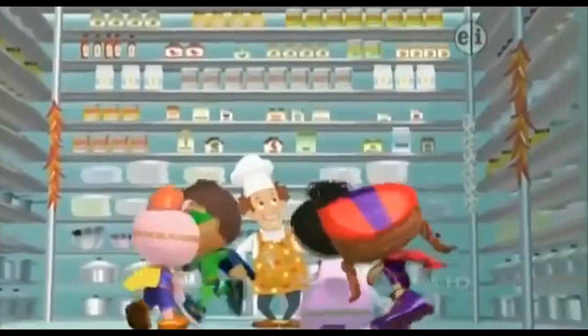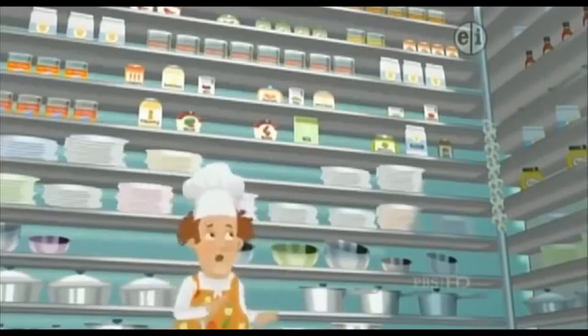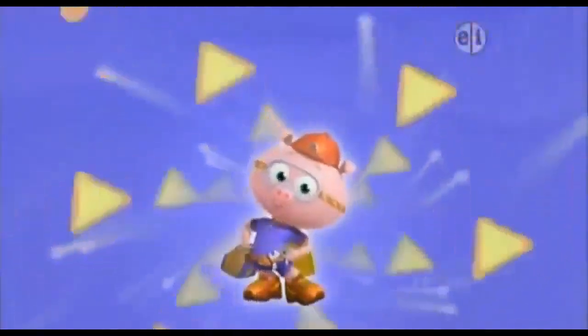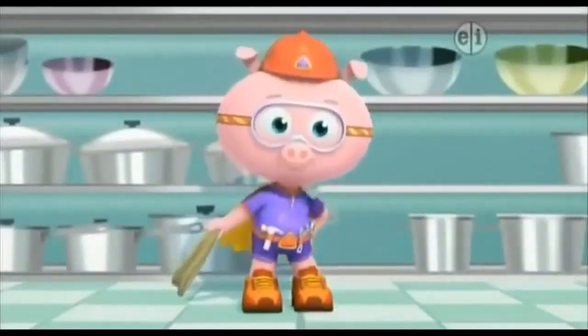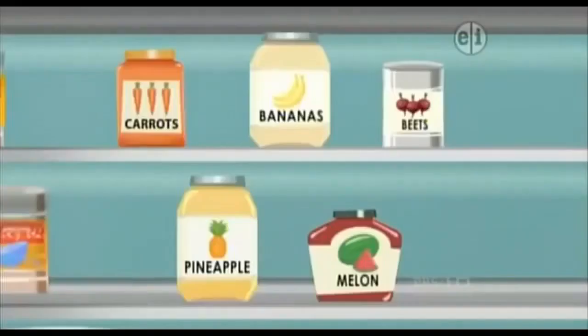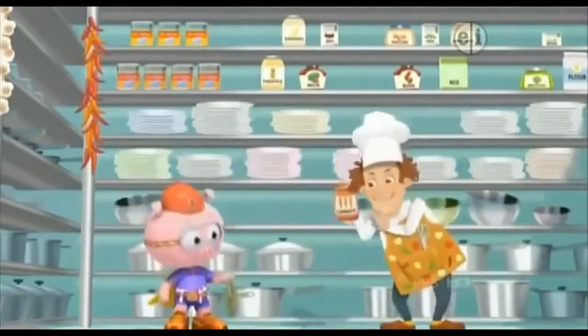My pantry! The ingredients we need are up high. If we can't reach the ingredients, what are we to do? Alpha Pig to the rescue! With my lucky letter lasso, I can help us reach the ingredients we need. The first thing we need starts with the letter C. Which one of these things begins with the letter C? Carrots! Carrots start with C. Lucky letter lasso, go! Here you go, Chef. Carrots!